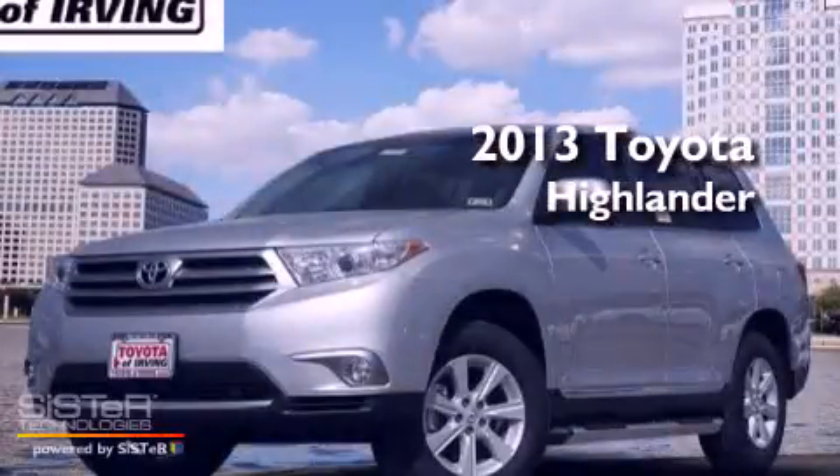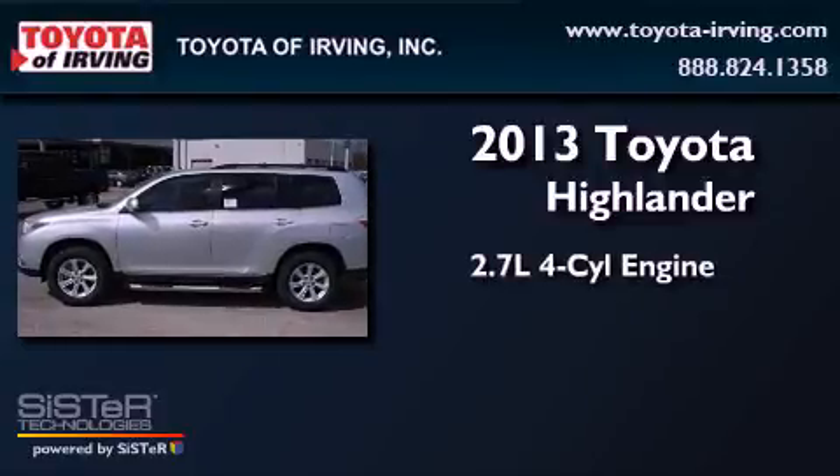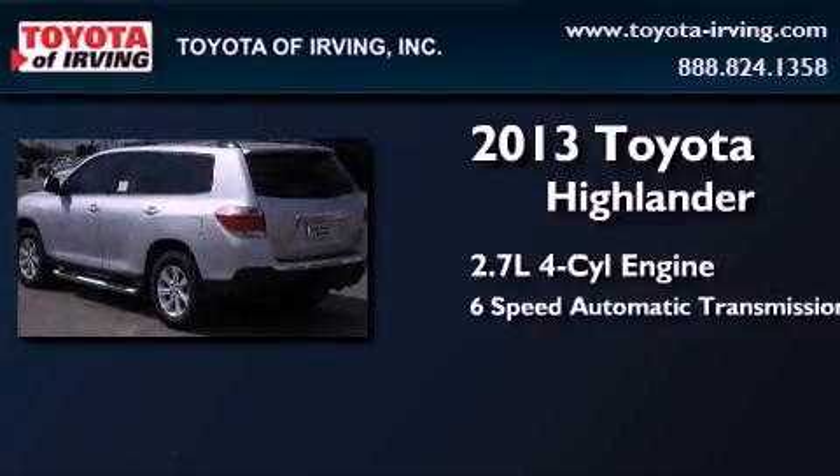This is a brand new 2013 Toyota Highlander. It has a 2.7-liter 4-cylinder engine and a 6-speed automatic transmission.